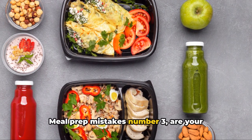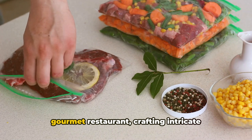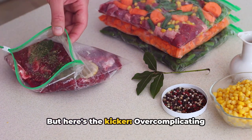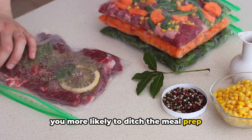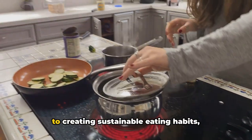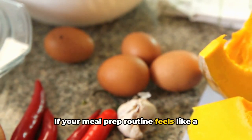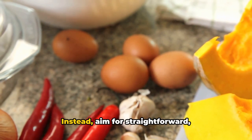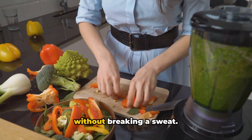Meal prep mistake number three: are your meal prep days more complicated than a rocket launch? It's tempting to turn your kitchen into a gourmet restaurant, crafting intricate meals with a myriad of ingredients. But overcomplicating the process can lead to burnout, making you more likely to ditch the meal prep wagon altogether. Research published in the Journal of Health Psychology found that when it comes to creating sustainable eating habits, simplicity is key. If your meal prep routine feels like a marathon, it's going to be a struggle to keep up with it week after week. Instead, aim for straightforward, nutritious recipes that you can whip up without breaking a sweat.